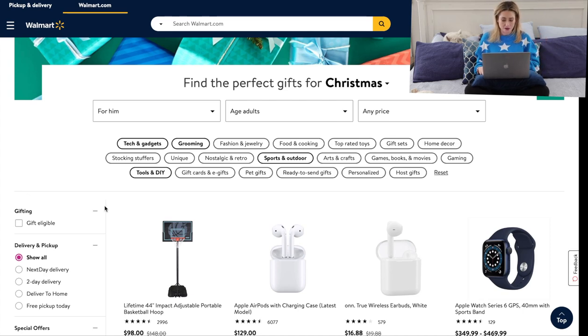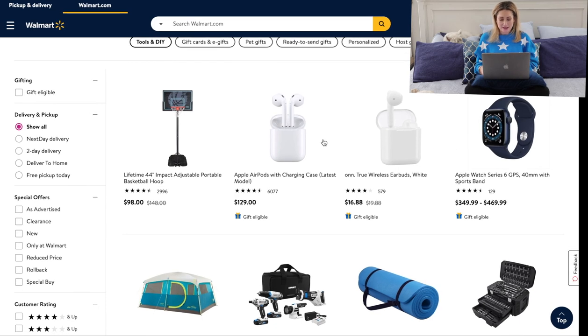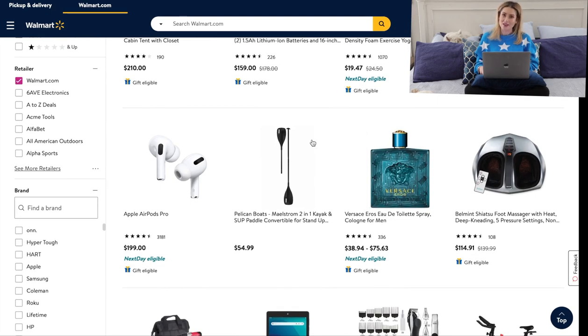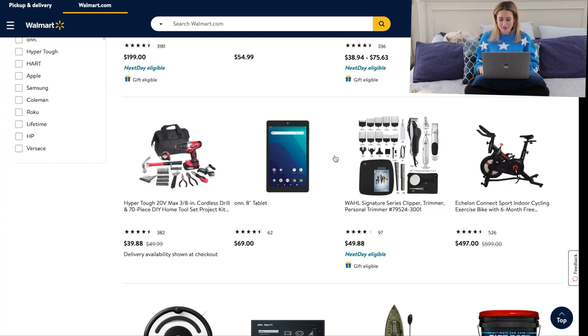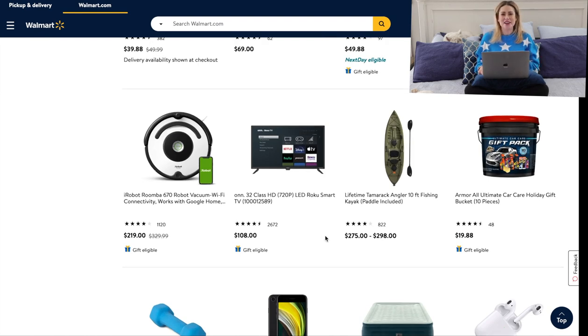We're looking at gifts for him. They have a Series 6 Apple Watch — I have a Series 5 and two months later the Series 6 came out. They also have AirPods Pro at a good price, next-day eligible. My husband has the Wahl Signature Series clipper kit and uses his all the time. I see a TV here — my husband actually bought himself a 75-inch Samsung Frame TV and a 50-inch Samsung Frame TV for his office, both ordered from Walmart.